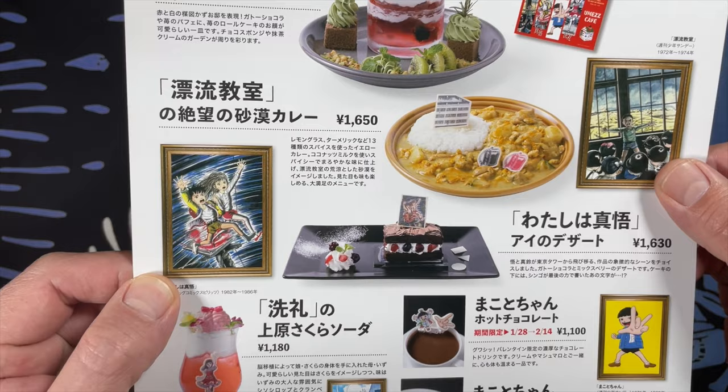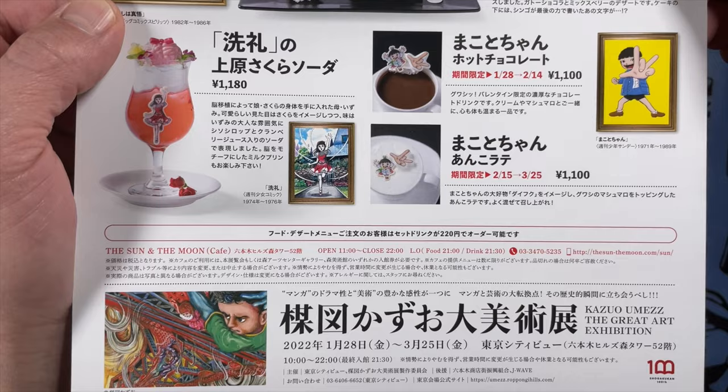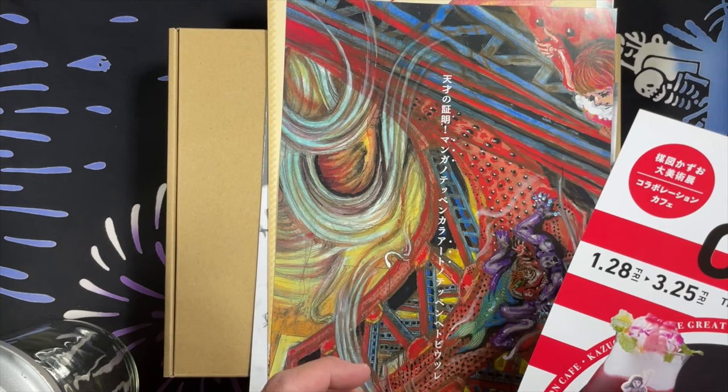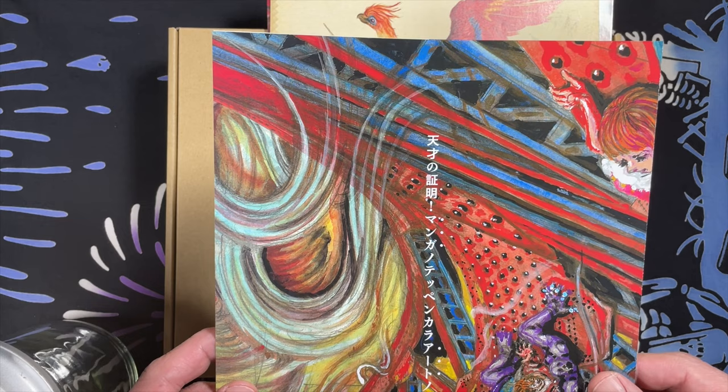Umez's house is right down the road from me in Ogikubo. I've walked by it before. It's infamous. The people in Suginamiku — the area I live in Tokyo — the neighbors had petitioned and protested against the colors of his house, but to no avail because we live in a democracy where you are free.